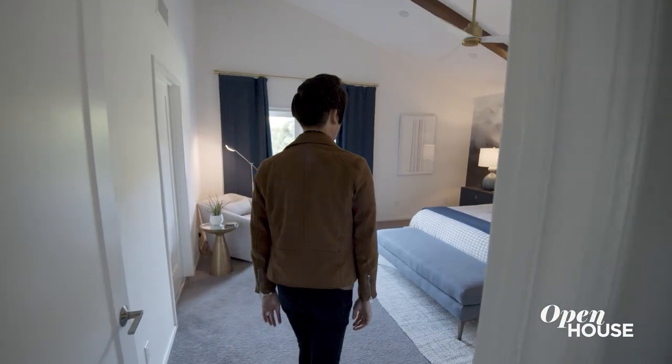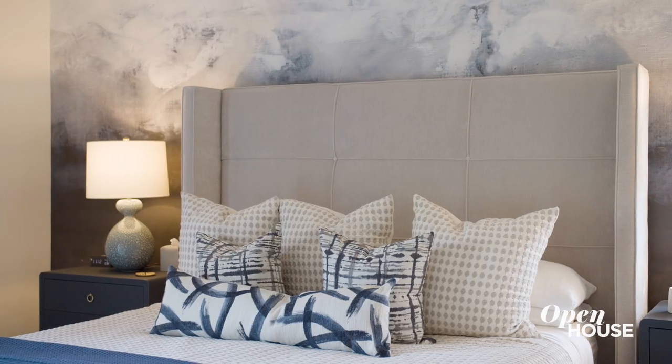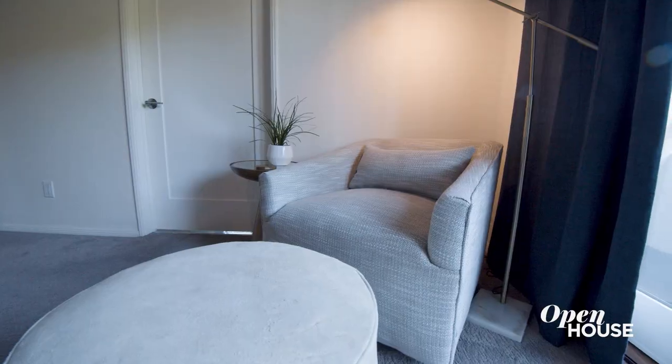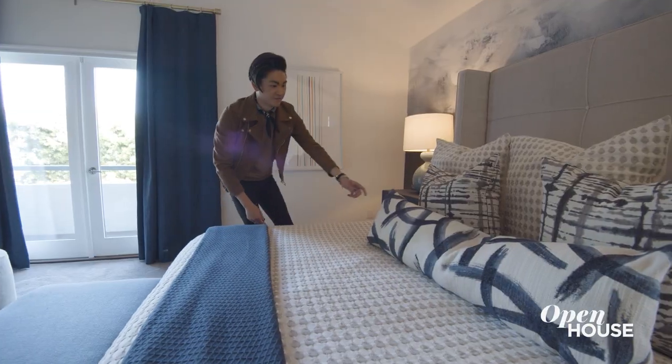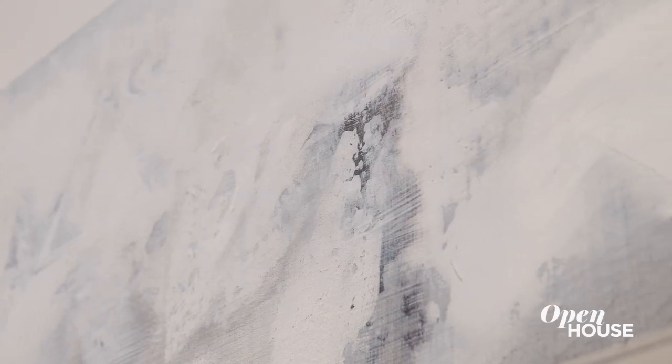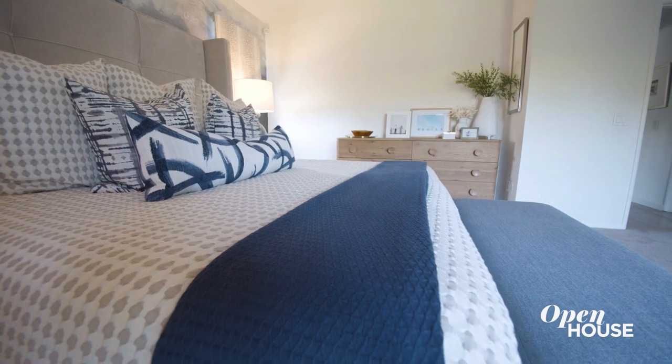The primary bedroom needs to feel like an oasis. What I did was put mural paper on the headboard wall — it has that ombre effect where it feels like you're underwater. As you can tell, my client loves blues, so it's not surprising that we used that in the primary bedroom as well. The blue accents are in the wallpaper, the pillow, and the ottoman in front of the bed.